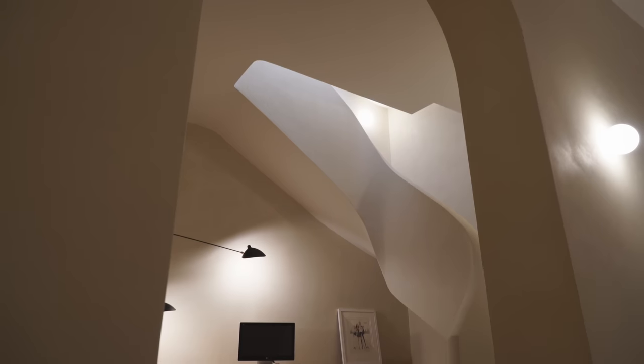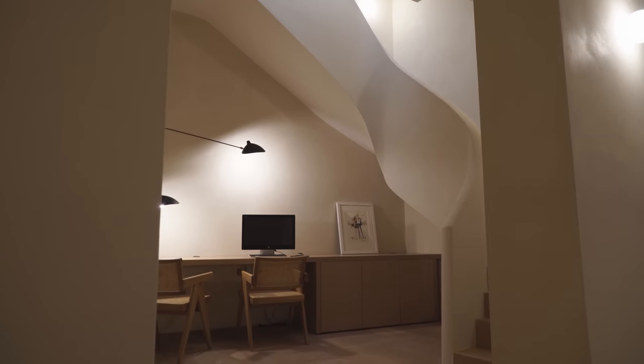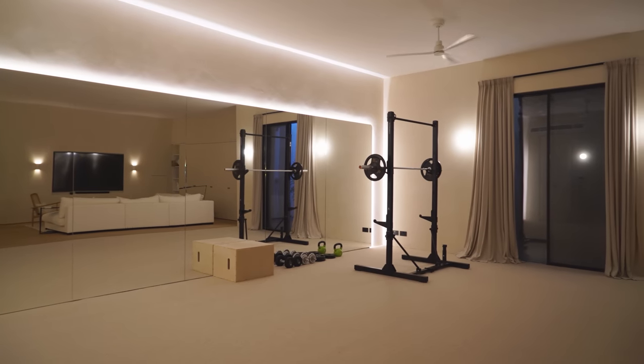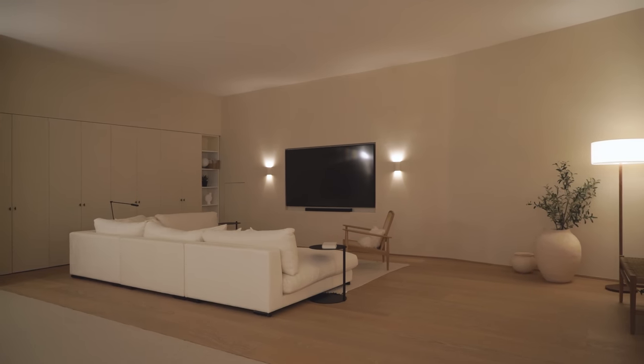Regarding the lower level, we have an office situated right under the sculptural staircase. We also have a yoga and gym room with a large mirror on the wall with curved edges, continuing the curves of the staircase and the arches. And there's a cinema room for the kids to unwind if they want their own separate space, which is great for us.